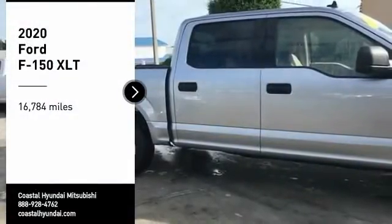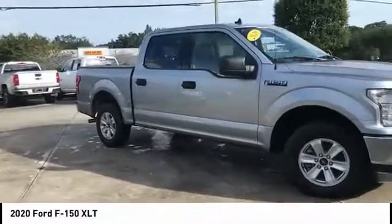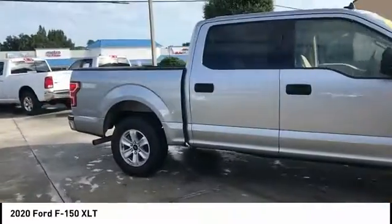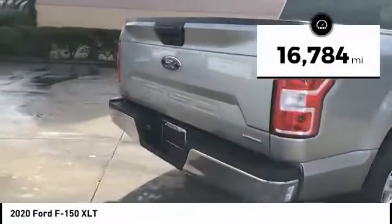Come test drive the 2020 F-150. A Ford F-150 knows how to handle any situation. It's built to follow orders. No whining. This vehicle has less than 20,000 miles.